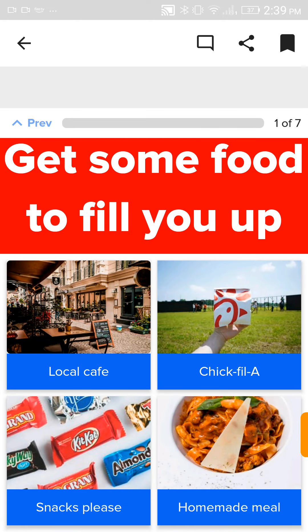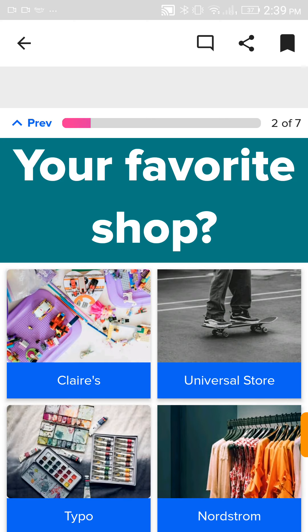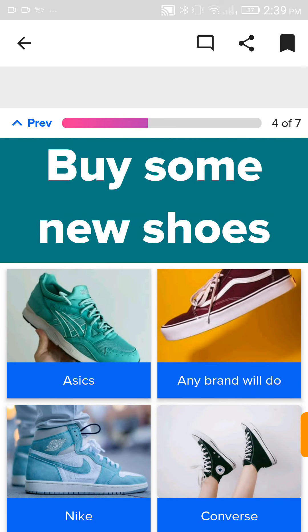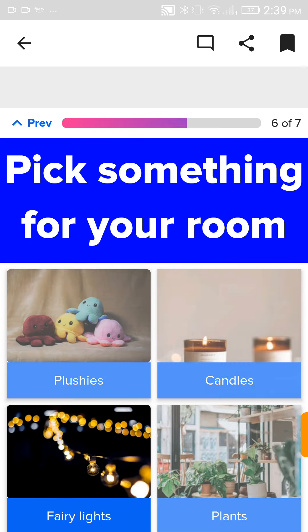Get some food to fill you up. Snacks. From these, I'll have to choose Claire's. It's your friend's birthday, where do you have to get a gift? Clothing store. Buy some new shoes. Nike. Pick something for your room. Fairy lights.